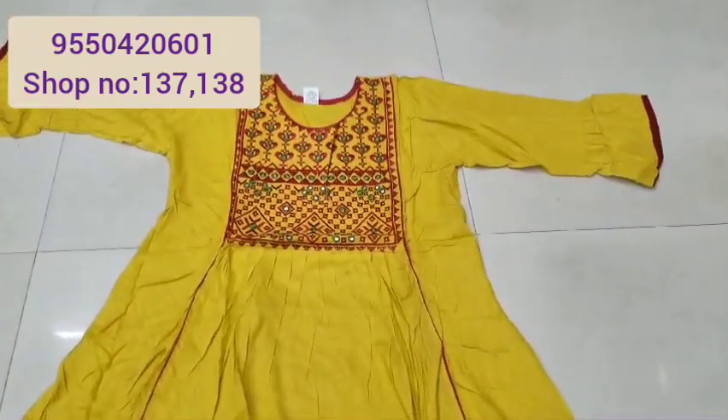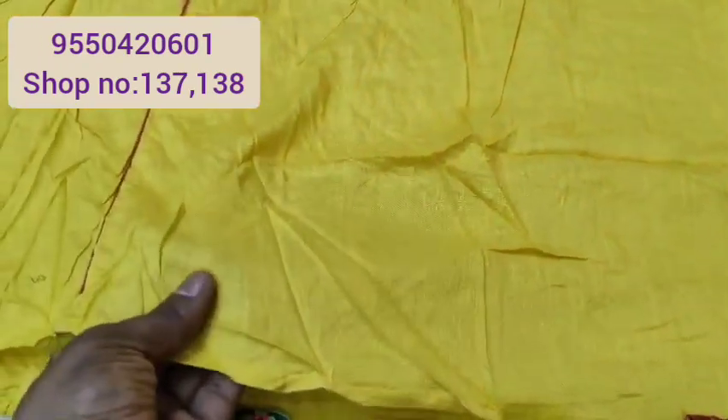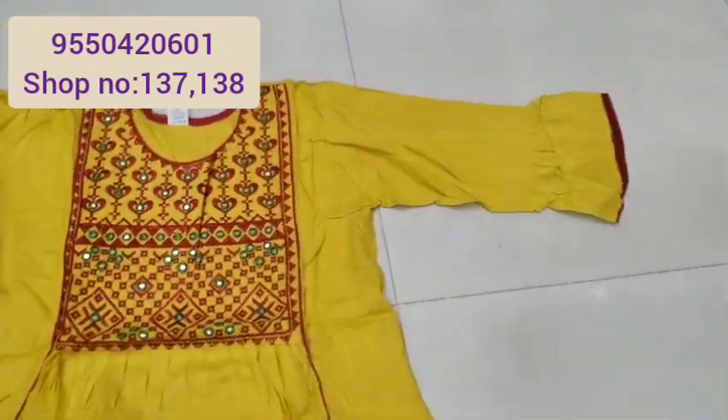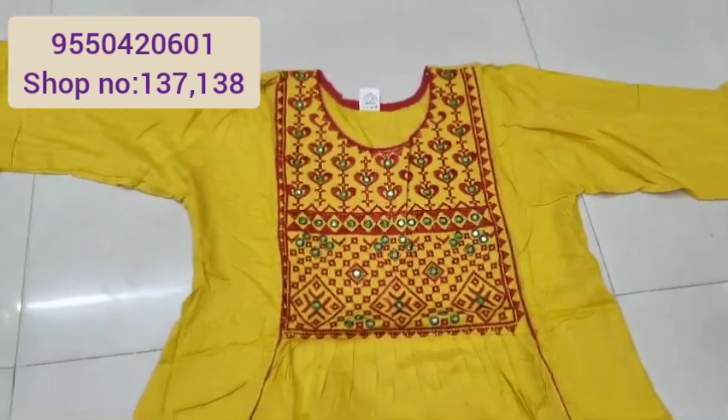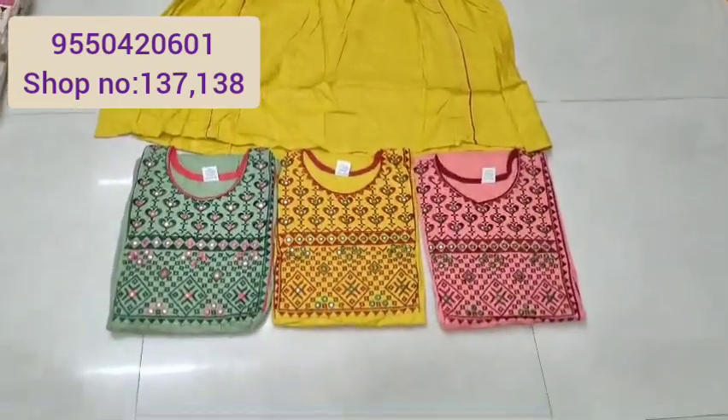Now we are looking at the top — rayon fabric, quality is super. Rayon slab, L size, XL, belly hands, round neck, front. If you like the video, we will try ₹7,000.